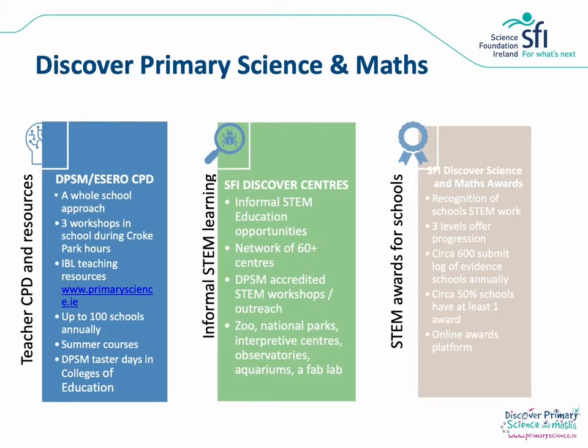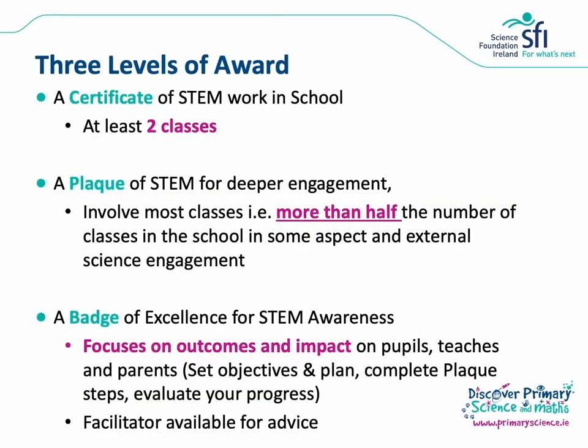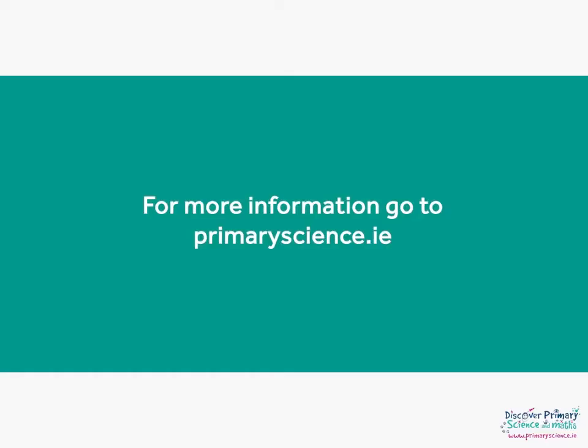In a typical year we receive around 600 applications. These awards are your chance to get recognition for the STEM education work your school carries out. There are three levels to the DPSM awards, which offers progression and options for schools since many will be at different points in their STEM education journey. The first level is the Certificate of STEM, a starter award where at least two classes in the school must participate, and there is reduced criteria compared with the other awards. For more information on the requirements please go to primaryscience.ie and download the cert info sheet, which is a PDF on the sidebar of the page.